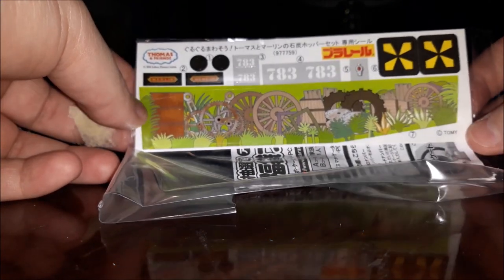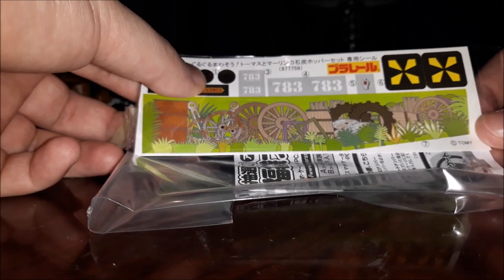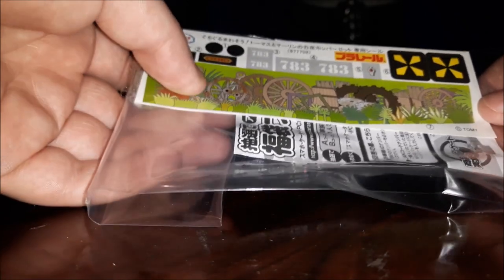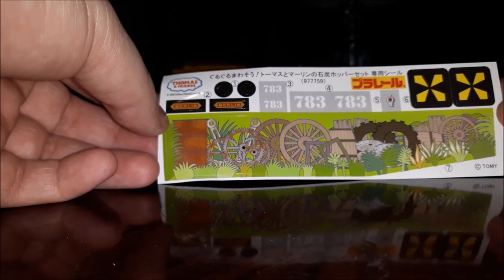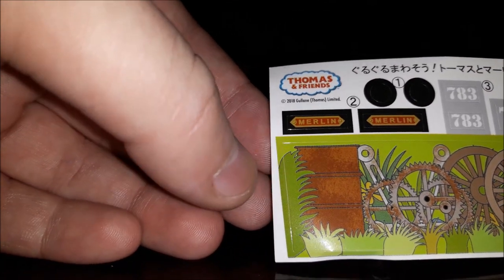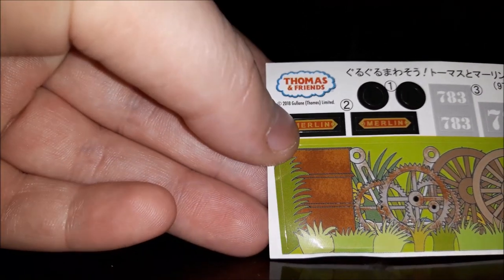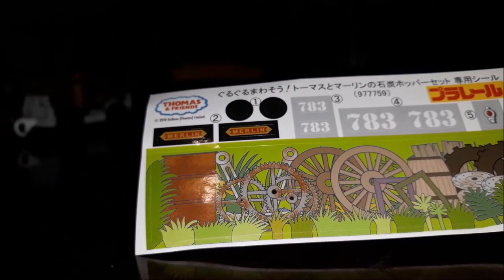Here are the stickers, which are very nice. I'm not sure what all of these are, but I believe I could assemble them. Very, very nice. I'm going to open this bag of goodies. Here are the sticker decals — very nice. You can actually put the stickers on Merlin, which is going to be cool but hard for me because I have no idea how to assemble Merlin. I'll probably look it up on the Thomas Wiki.